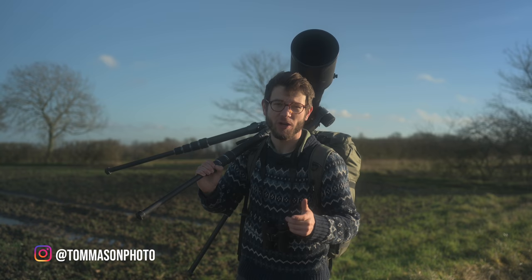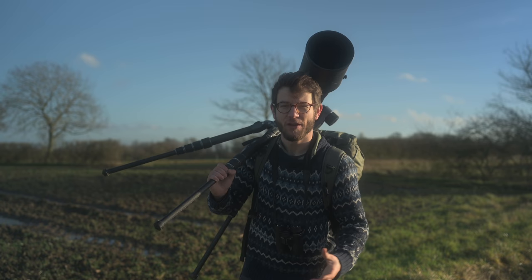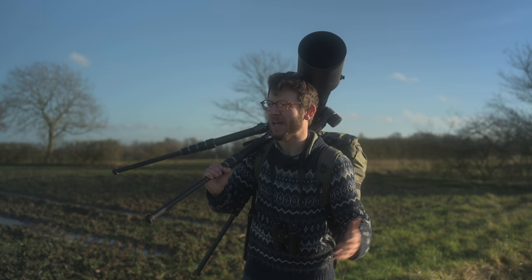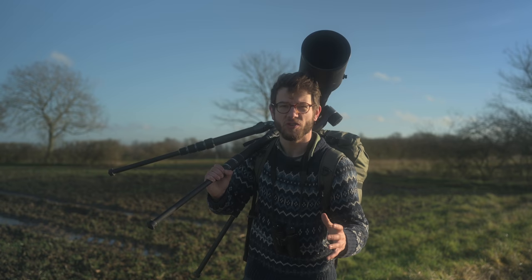Hey, how's it going guys? It's Tom Mason here back with another video and today we are talking Christmas gift guide for wildlife photographers. It's been requested by a few people so I thought I'd pull on the Christmas jumper, get out and show you guys some options and ideas for the wildlife photographer in your life, or of course for a bit of hashtag self-care — some things you might want to pick up this festive period that are really going to help you out in the next few years.